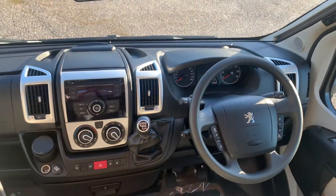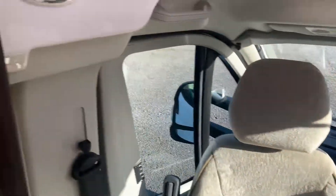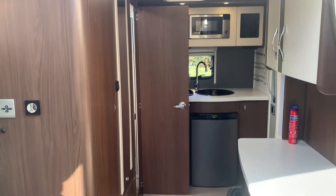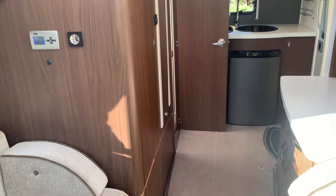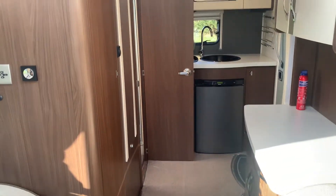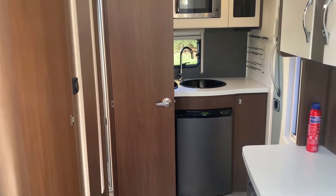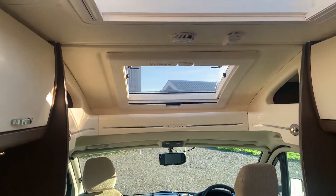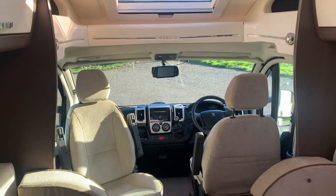If you'd like to know any more on this model, you can follow the link below to the wellsbridgemotorhomes.com website, or you can call the sales team on 01487 815511 or 01487 812901. Thank you, bye.